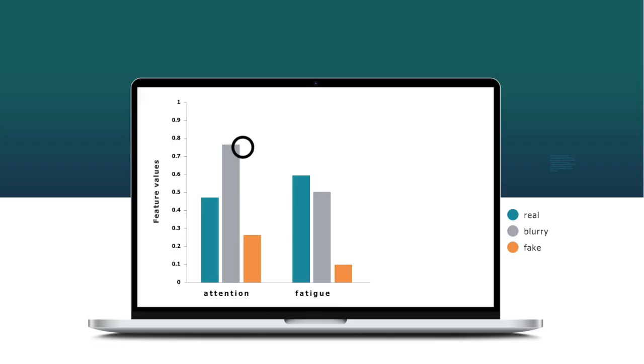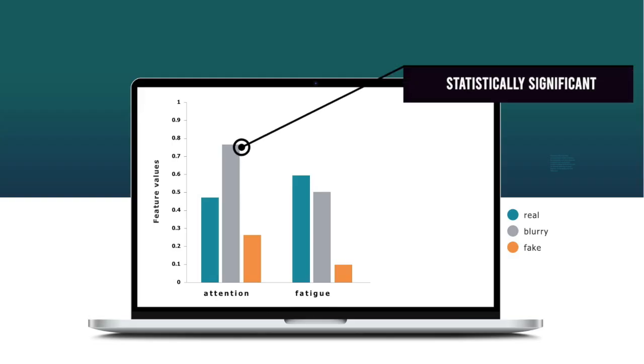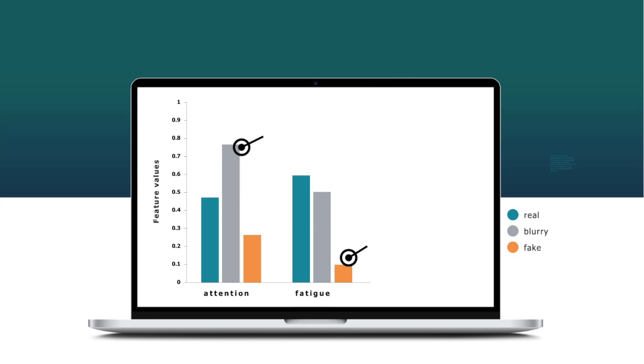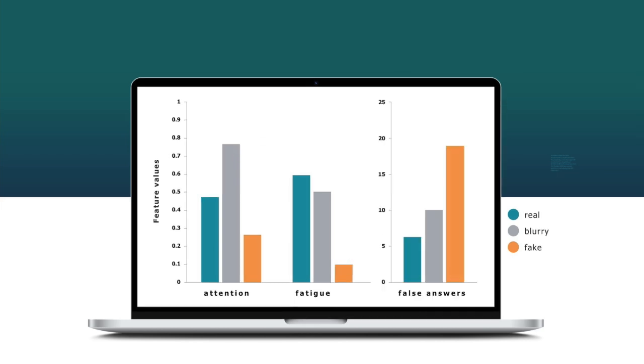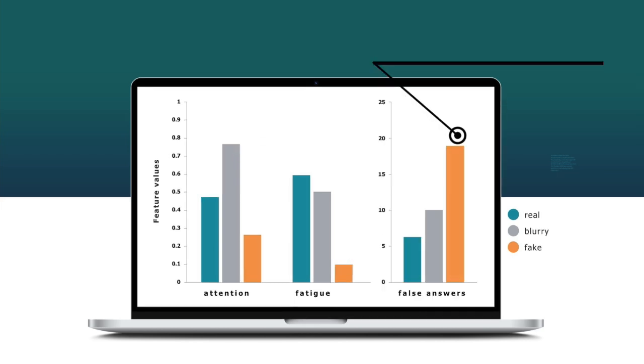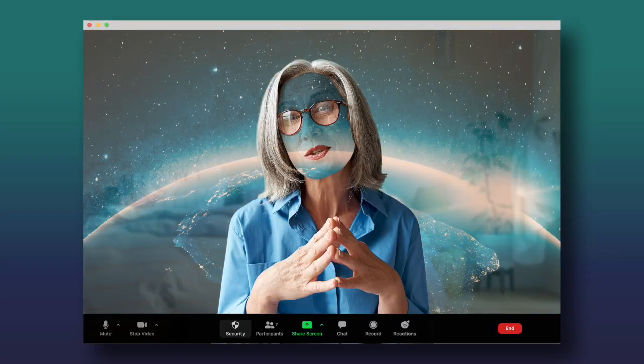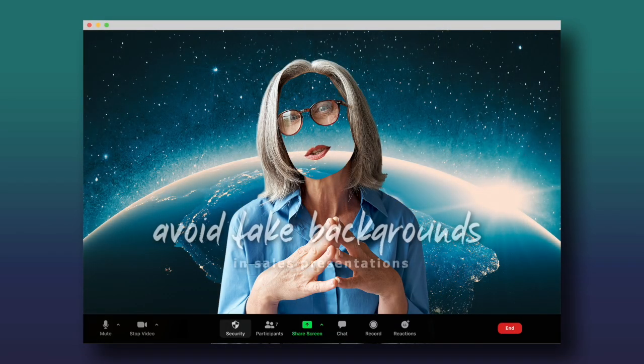We found significantly more attention in the blurry background group compared to the fake background group. It is true that buyers in the fake background group experienced less fatigue, but this is most likely because they paid less attention. Buyers' memory in the fake background group included significantly more incorrect information compared to the other two groups.